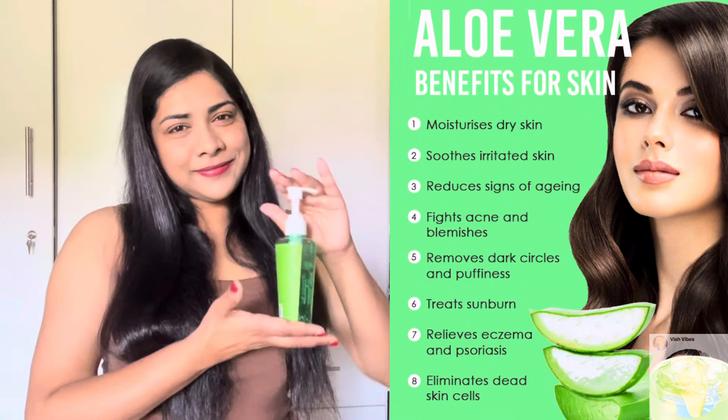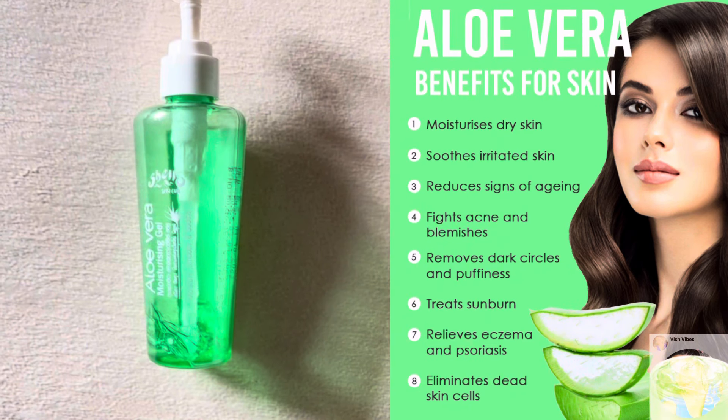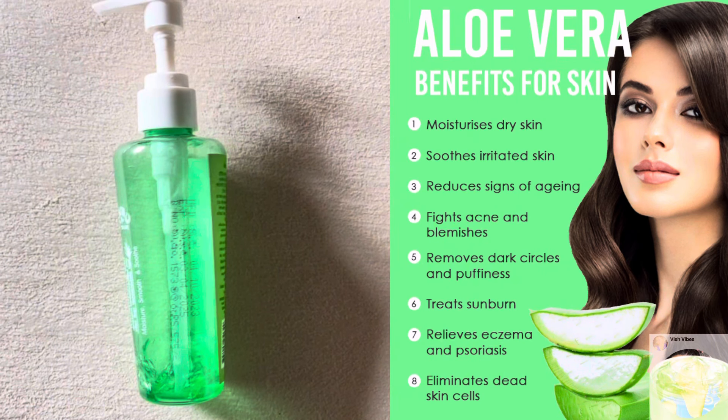Product number two: Aloe Gel — aloe vera. This is a beautiful beauty staple. If you have dry, flaky, or irritated skin, aloe vera is a must. In addition, you can use it to treat blemishes. Aloe vera is very good for the skin.